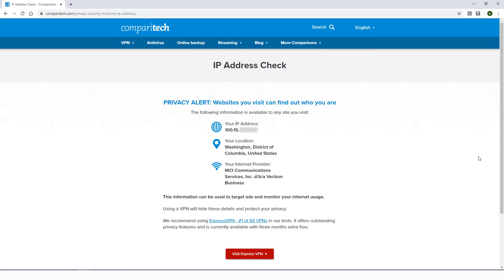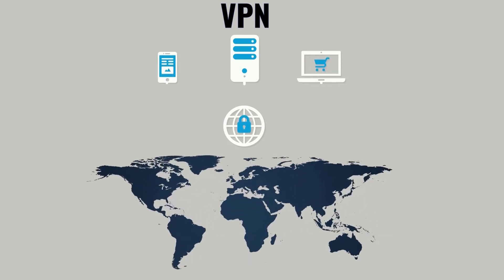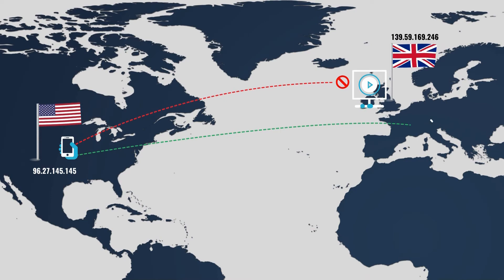The easiest way to obtain a UK IP address is by using a Virtual Private Network, or VPN. This software encrypts all traffic in and out of a device and routes it through an intermediary server in a location of your choosing. So with a VPN, you can make it appear that you're accessing the web from anywhere.